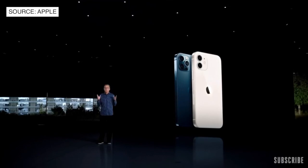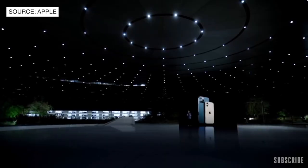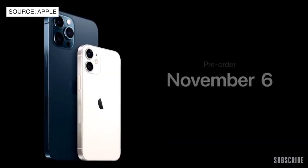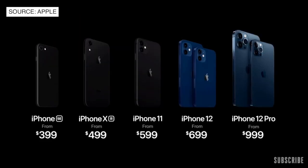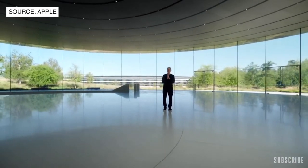iPhone 12 and iPhone 12 Pro will be available for pre-order this Friday, October 16th, and available the following week on October 23rd. iPhone 12 Pro Max and iPhone 12 mini will be available for pre-order starting Friday, November 6th, and will begin shipping the following week on November 13th. So this is our new iPhone lineup. Thank you for joining us — stay safe and have a great day.